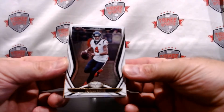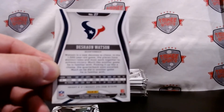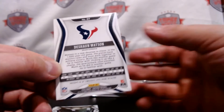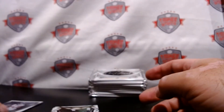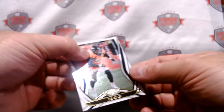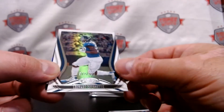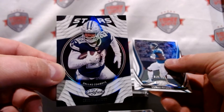Here we have a DeShaun Watson — there's the auto. Pretty similar to the previous years, not bad. It is what it is for Certified. We have Von Miller, Sony Michel, Leonard Fournette out of 450, and a Zeke Elliott Stars. We'll leave the numbered cards at the end and only top load the big hits.